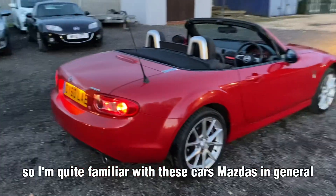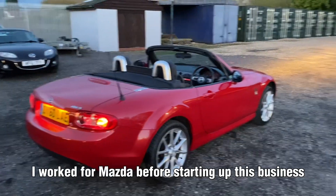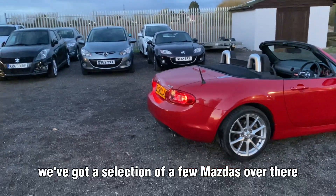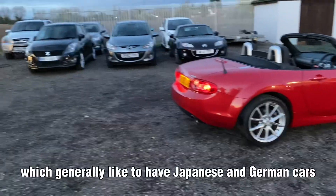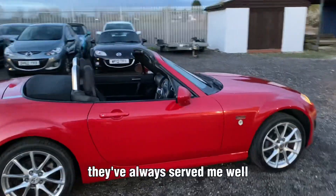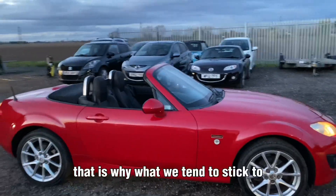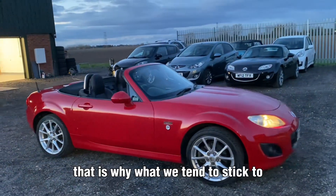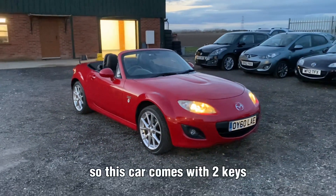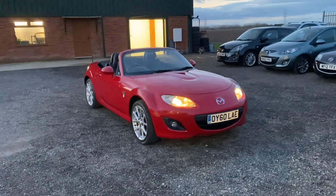I'm quite familiar with these cars — Mazdas in general. I worked for Mazda before starting up this business. As you can see, we've got a selection of Mazdas over there. We generally like to have Japanese and German cars — they've always served me well, so that's what we tend to stick to. This car also comes with two keys.